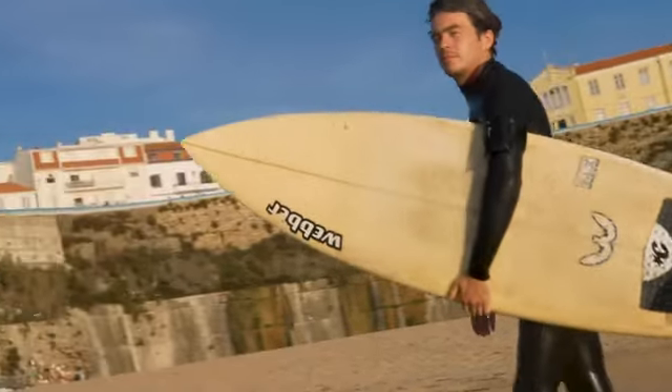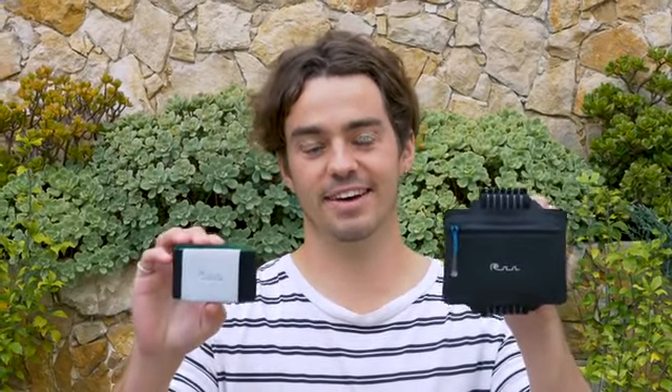Submerge wallets — entirely waterproof and ready for adventures. Up until now, the design process and manufacturing has been completely self-funded. If you'd like the product, please support us here on Kickstarter.